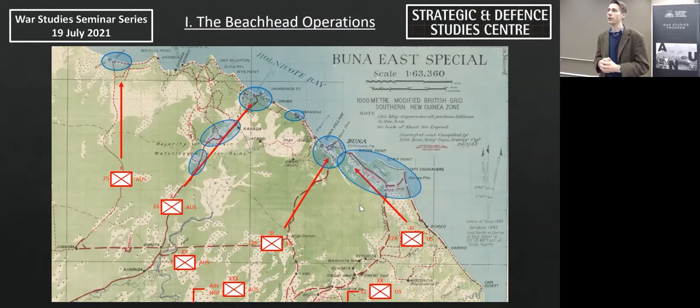On the coast, the American 32nd Infantry Division — a National Guard unit similar to the Australian militia — is tasked with capturing Buna. It is an inexperienced force that has only just arrived in Papua and hasn't had time to acclimate. It becomes increasingly clear as the operation progresses that there are some deeper issues to do with its training and preparation.